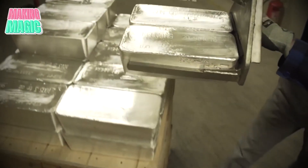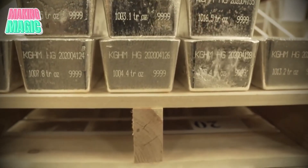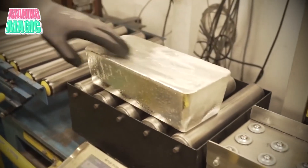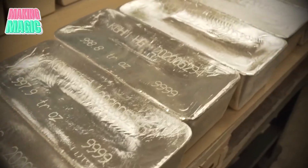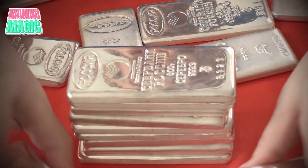Once cooled to a manageable temperature, each bar is carefully extracted from its mold and inspected for any flaws or inconsistencies. While technology assists in maintaining high standards, the eye of a trained craftsman ensures that each bar meets the quality expected by customers.